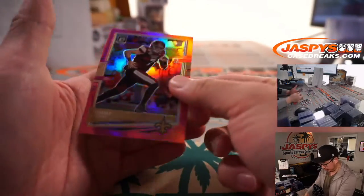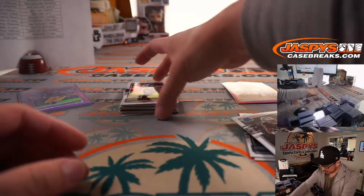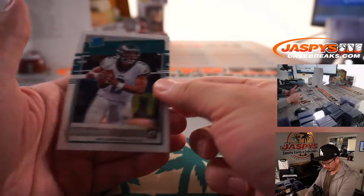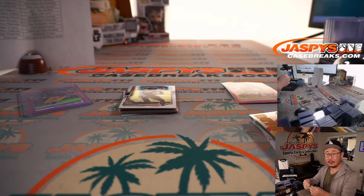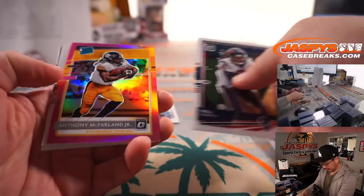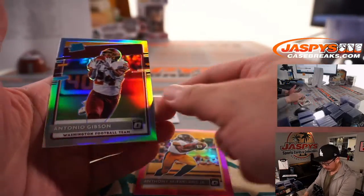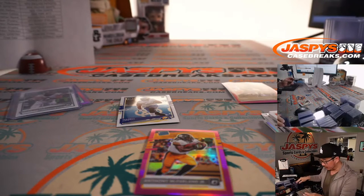Lynn Bowden Jr., there's a Tommy Stevens pink parallel. Jalen Hurts rated rookie card — goes to Jonathan with the Eagles. And a rated rookie, Anthony McFarlane Jr. And Antonio Gibson rated rookie holo for Chad and the Washington Football Team.